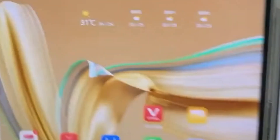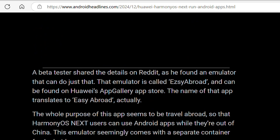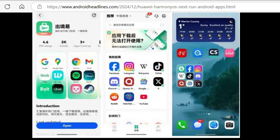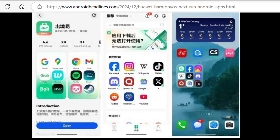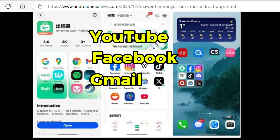But here's the twist — Android apps are still making a surprise appearance. A Reddit discovery by a beta tester has revealed the secret: the Easy Abroad emulator. Found in Huawei's app gallery, this tool creates a virtual Android environment, allowing users to run popular apps like YouTube, Facebook, Gmail, and even Netflix.